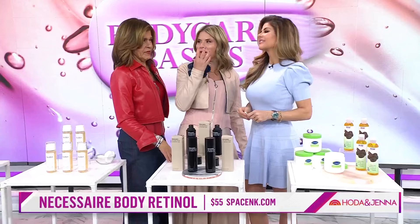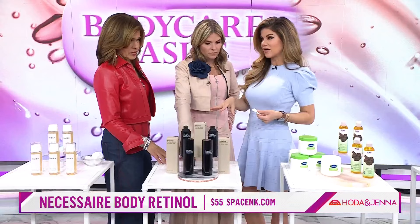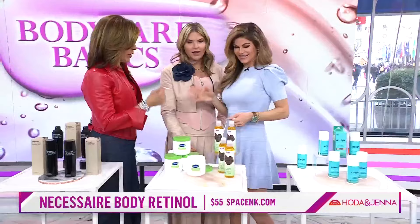Now let's talk about body retinol. We use retinol on our face — it's the holy grail of anti-agers. It builds collagen and helps with fine lines and wrinkles, so why just use it on the face? This has 0.1% pure encapsulated retinol. It also has antioxidants, glycolic acid, and mandelic acid to smooth the skin. It is fantastic — it feels good and helps make the skin look better.